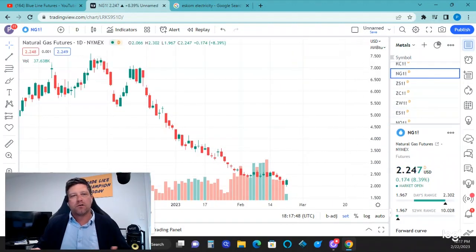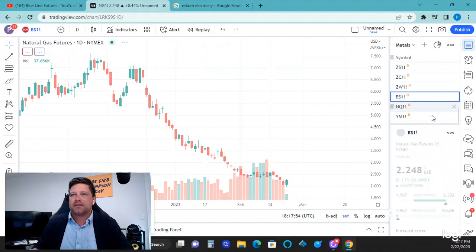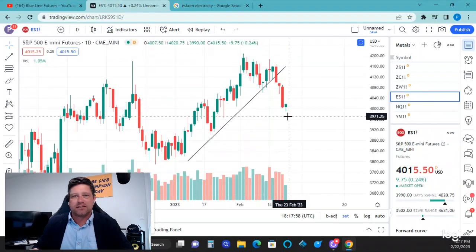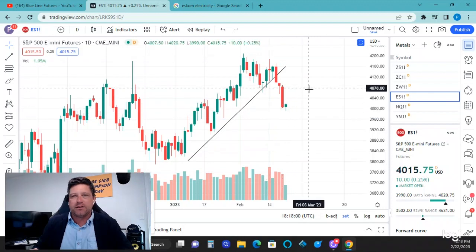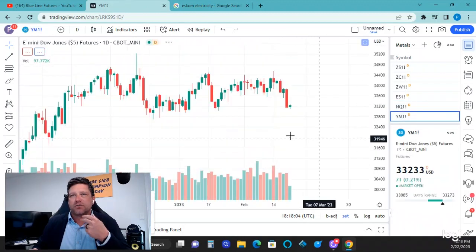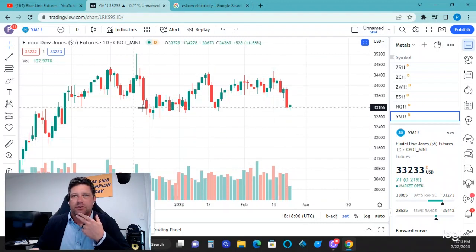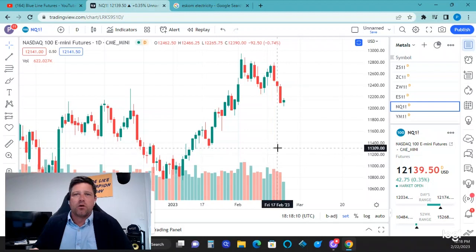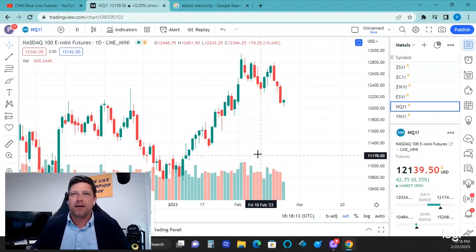You've also got natural gas finally turning a corner, but it's at the end of the March contract, which tells me it's probably just short covering. Some of the grains have been mixed. The stock indices are breaking down just a touch — the S&P and the Dow went to neutral trend. NASDAQ is going to need some more work in order to go into a bearish trend.